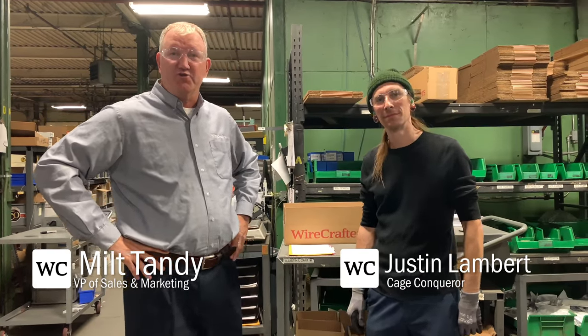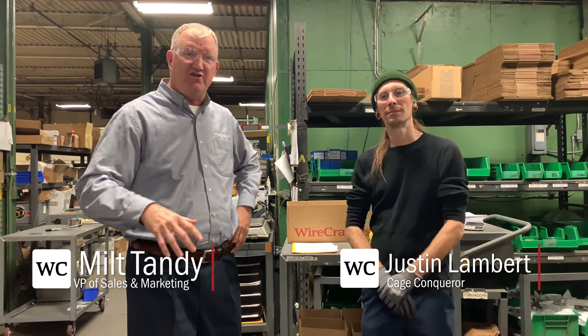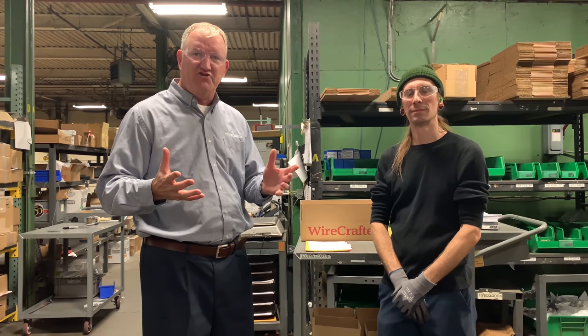Welcome to another episode of Mondays with Milt. Today I'm out on the production floor in the cage area. This is where we pull all the hardware for every job.